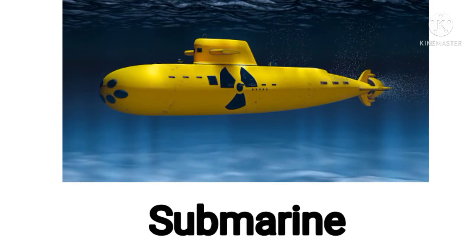Now next one. This is a submarine. Repeat after me. This is a submarine. Now it's your turn. What is this? This is a submarine. Excellent.